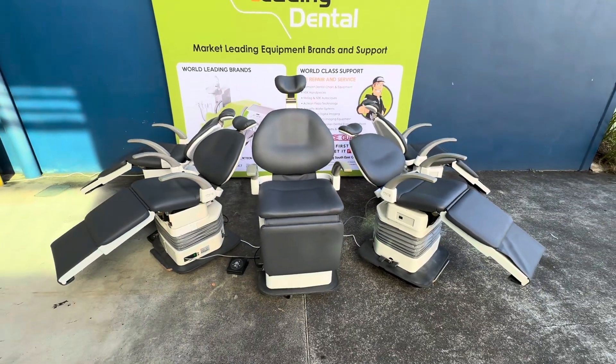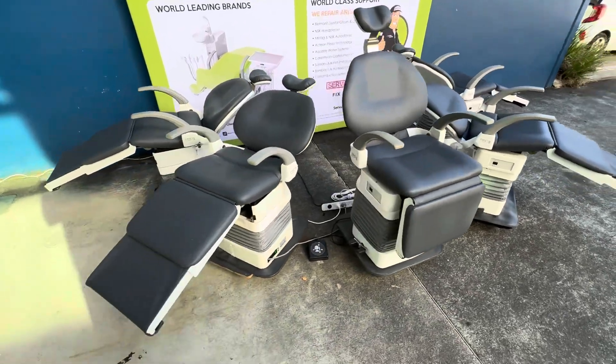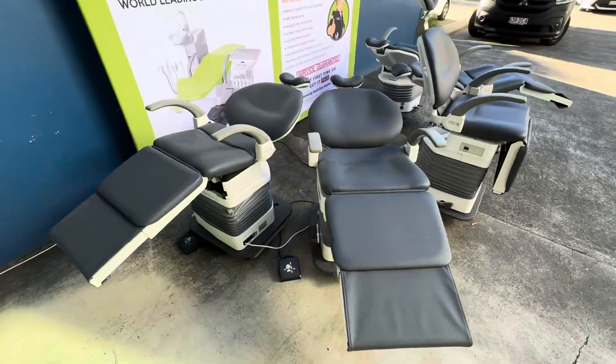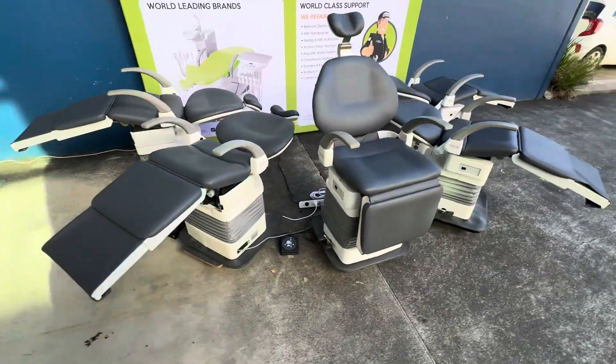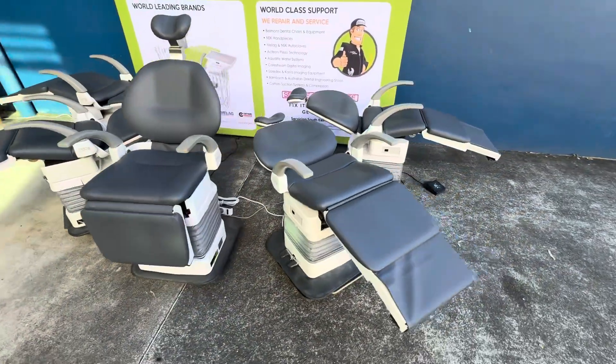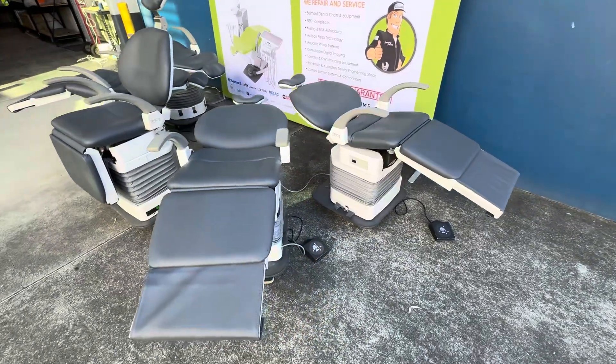Now, we don't usually do much in second-hand chairs, but when these Pro 2 chairs come up at a good deal, we do like to pass them on. These are no longer available — they're a superseded model, but they're still super, super popular.